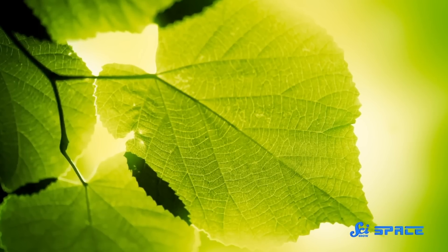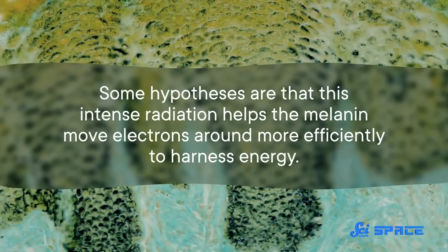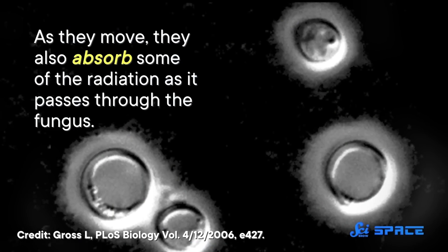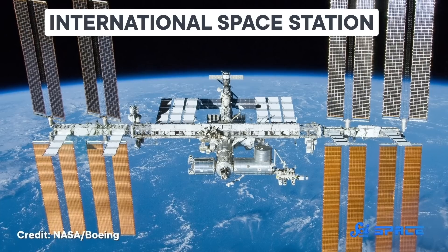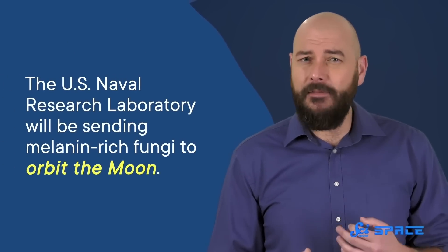Think of radiosynthesis as like photosynthesis, but instead of capturing energy from visible light, they take it from gamma radiation. These fungi are hypothesized to do this using a special adaptation of a very common chemical — melanin. You might know melanin as the substance responsible for skin color. Some hypotheses are that this intense radiation helps the melanin move electrons around more efficiently to harness energy, and as they move, they also absorb some of the radiation as it passes through the fungus. So NASA scientists wanted to test if the fungi's melanin would also absorb radiation from space. In 2019, they flew an experiment to the ISS to test the properties of a mixture of plastic and fungal-derived melanin. And the U.S. Naval Research Laboratory will be sending melanin-rich fungi to orbit the Moon as part of the upcoming Artemis I mission. The hopes are that they could use these fungi's melanin to shield not only astronauts, but also people on Earth from harmful radiation.